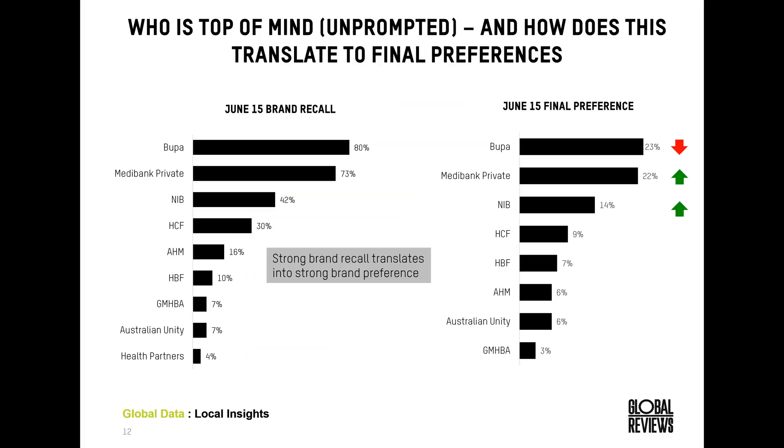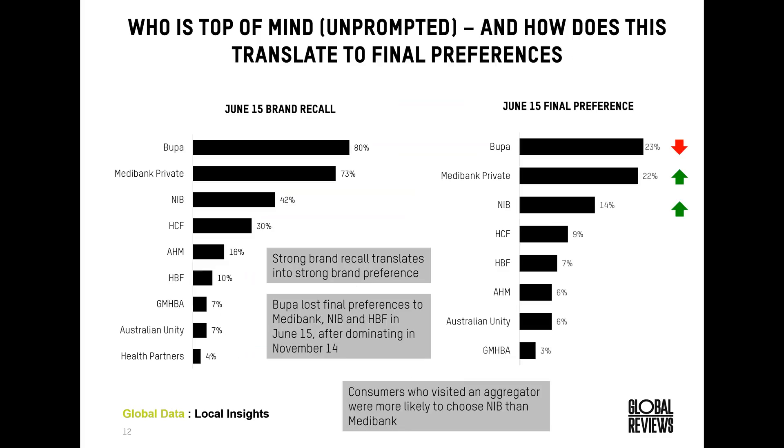Compared to the previous study, Bupa's share of final preferences actually decreased, taken up by Medibank and NIB who performed stronger in June. When we filter by those who used an aggregator within their research phase, we can identify that NIB — with obviously strong relationships with aggregators — received more final preferences than Medibank within that pool of people, since Medibank is choosing not to engage in that area at the moment. This is a strategy that's really working for NIB, even though many people use aggregators to research but don't actually purchase on those sites.